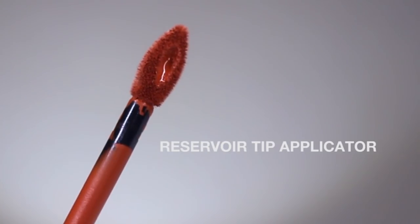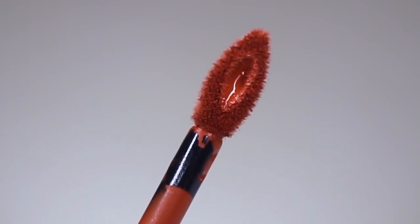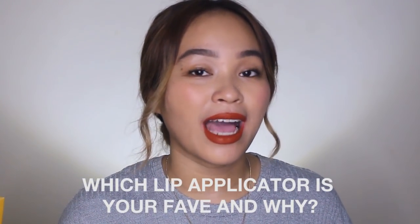Lastly, we have the reservoir tip applicator. This teardrop-shaped applicator has a hole in the middle that serves as a reservoir, which carries more product. It functions similarly to the curved doe foot applicator, but this is preferred because the teardrop shape makes the edges more precise when you apply liquid lipstick. It's giveaway time! All you have to do to win this box is subscribe to my channel and comment down below which liquid lipstick applicator is your favorite and why. The giveaway winner will be chosen randomly and announced next week. Good luck!